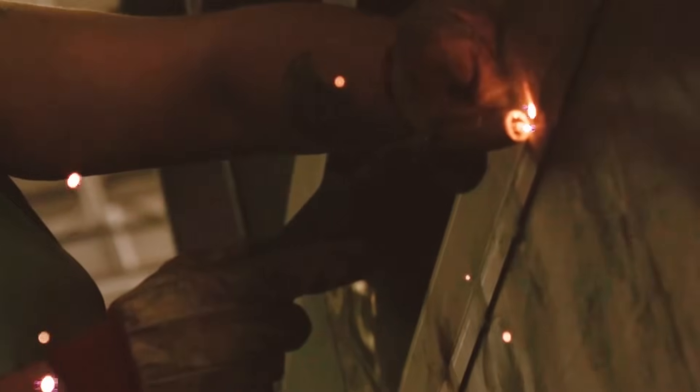Did you know we can track the finger and hand movements of a highly skilled welder? Our tracking systems are used for training and simulation in markets where training is dangerous or costly.